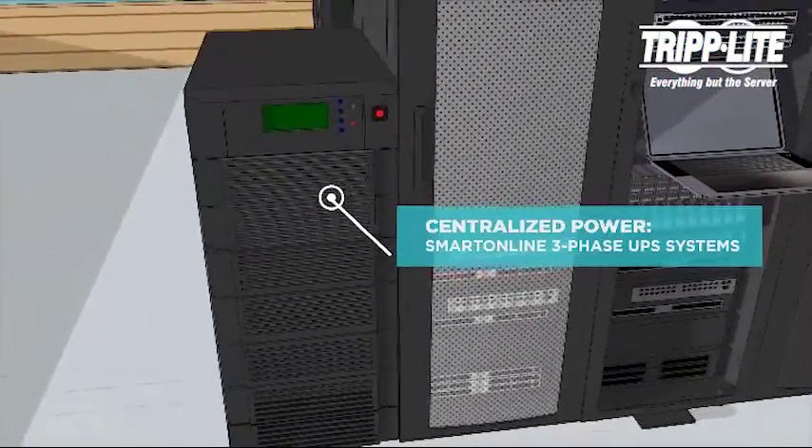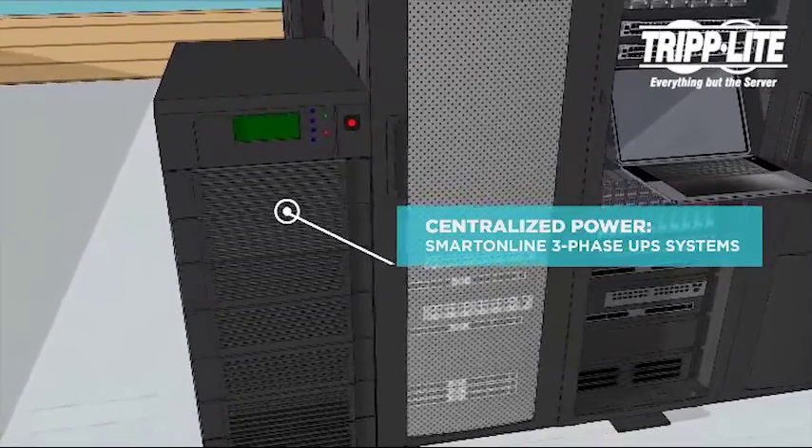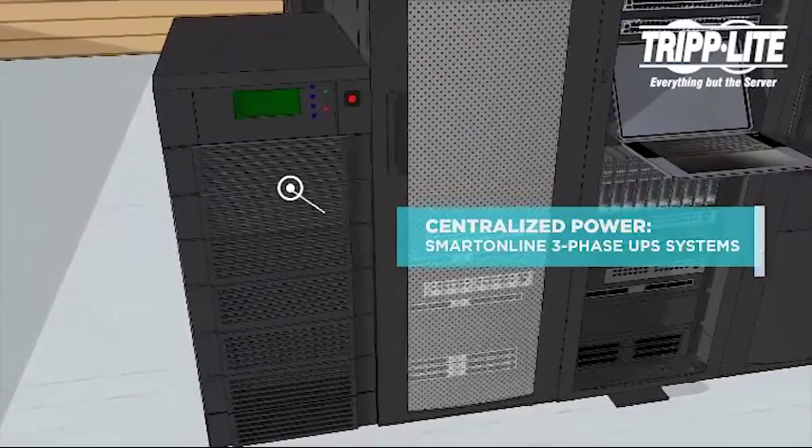Our smart online three-phase UPS systems provide reliable and efficient power with expandable battery backup and built-in N plus one redundancy to multiple racks.